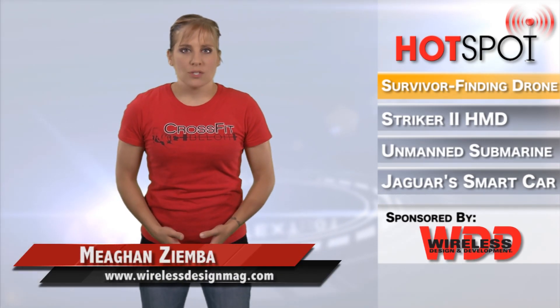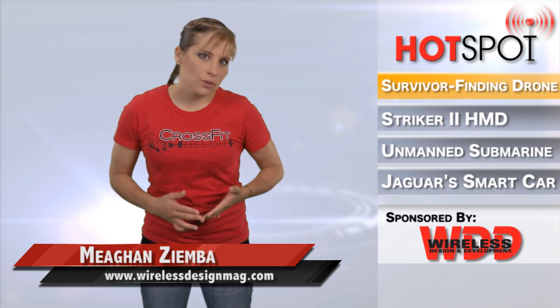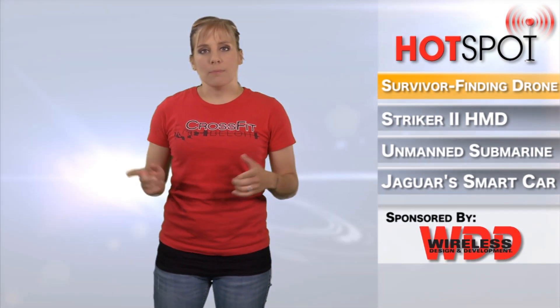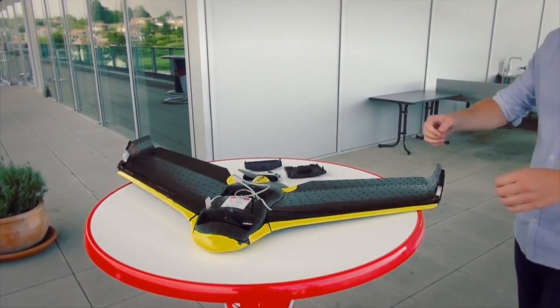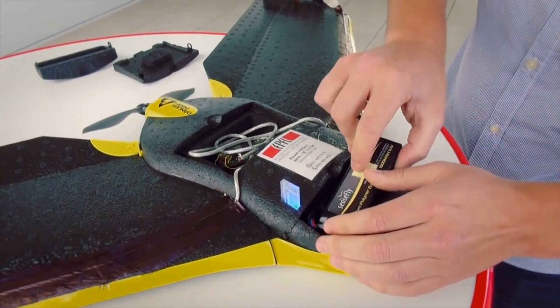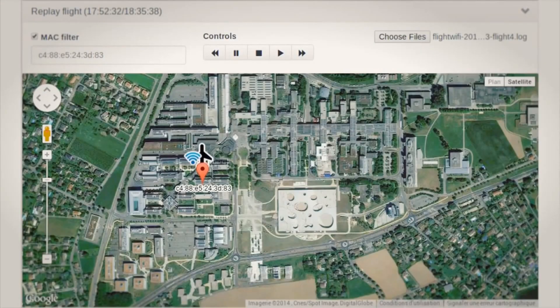The EPFL Mobile Communications Laboratory understands how most people in the world today are attached to their phones — just can't ever put them down. So they decided to create a drone that would help rescuers search for victims of natural disasters by locating their phones. According to the Mobile Communications Laboratory,